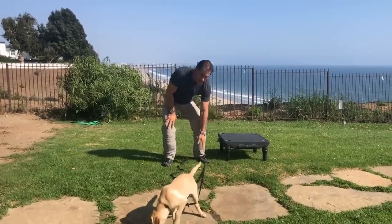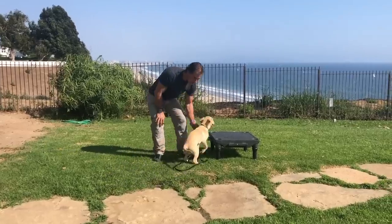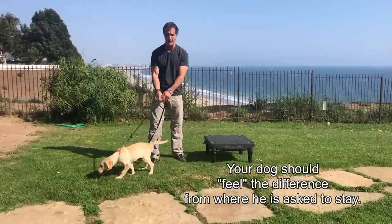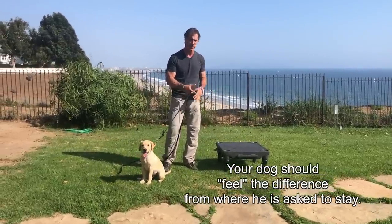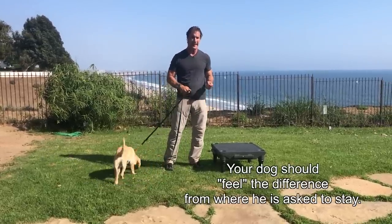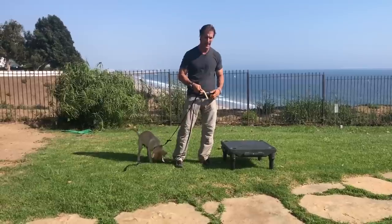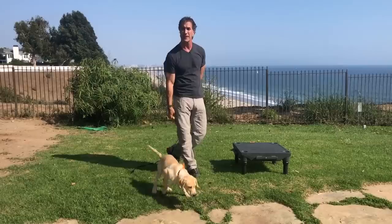When you do this exercise, what we really want to do is use something like a little platform — you can use an apple box, a little table, or something like that. What you're trying to do is get the dog to see a difference of materials. Him being up high is a different feeling than him being down low. So it's going to start to teach what we consider an implied stay.